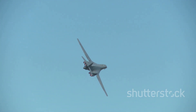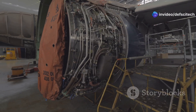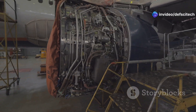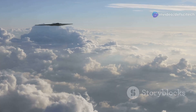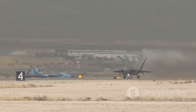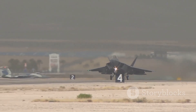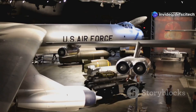The B-52 has seen action in multiple conflicts, including the Vietnam War, the Gulf War, and the wars in Iraq and Afghanistan. Throughout its service, the B-52 has demonstrated remarkable adaptability. It has been upgraded and modified to meet evolving threats, and it remains a relevant and potent force in the 21st century — a testament to its original design and the U.S. Air Force's ongoing commitment to modernization.